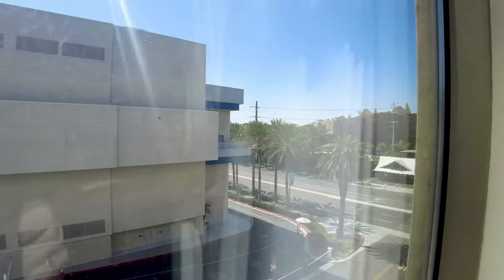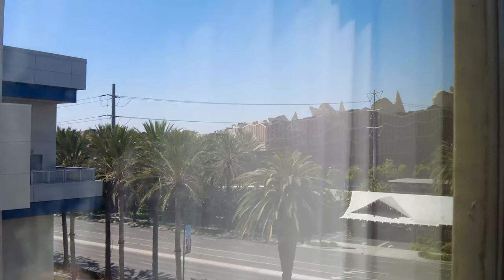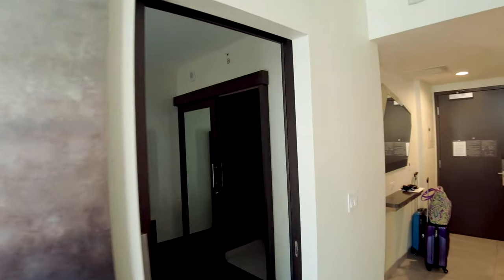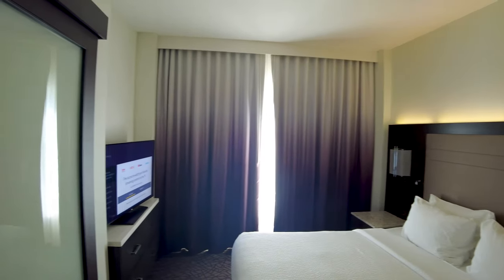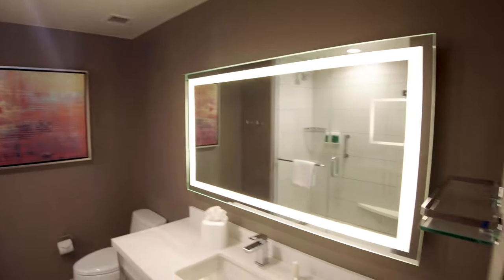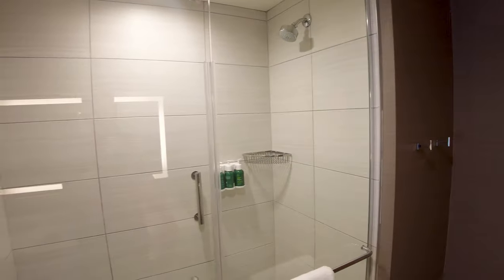The first thing Catherine ran to was this view. That is Cars Land — so scenic. We were hoping maybe we could see Incredicoaster, but that will have to do. Here is the bedroom. It's got the king-size bed with the same view. And the bathroom — we haven't even walked in here yet. It looks really nice.